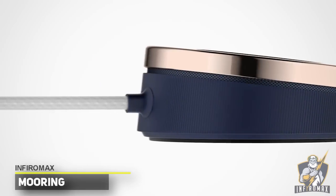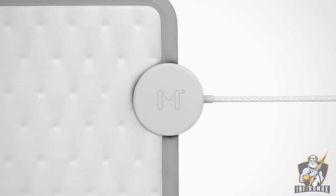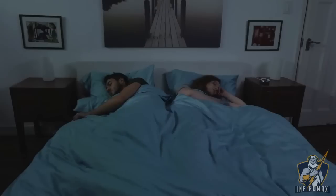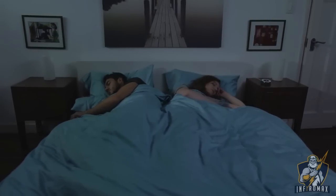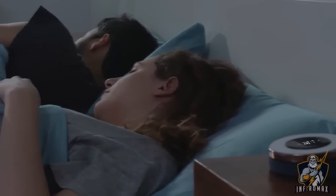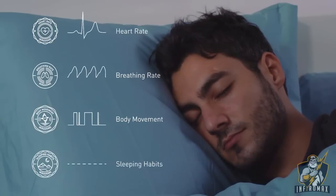Mooring is the smart mattress pad that monitors and controls the temperature of your bed, and will revolutionize the way you get your sleep. Temperature is a crucial factor in maintaining good sleep. Mooring provides you with an ideal temperature for a full night's rest, and it learns about you — monitoring your heartbeat, breathing rate, body movements, and when you get up and go to bed.